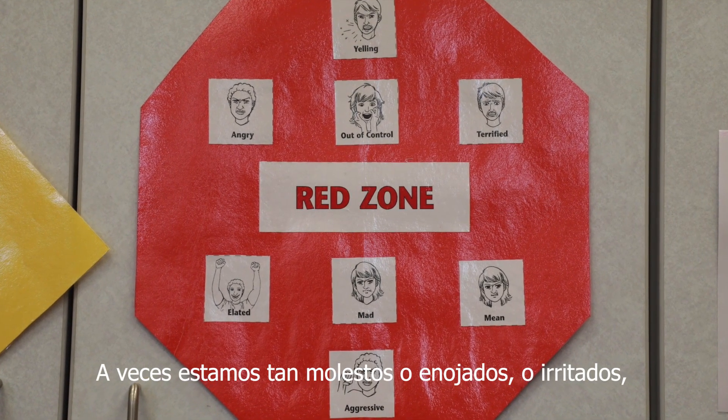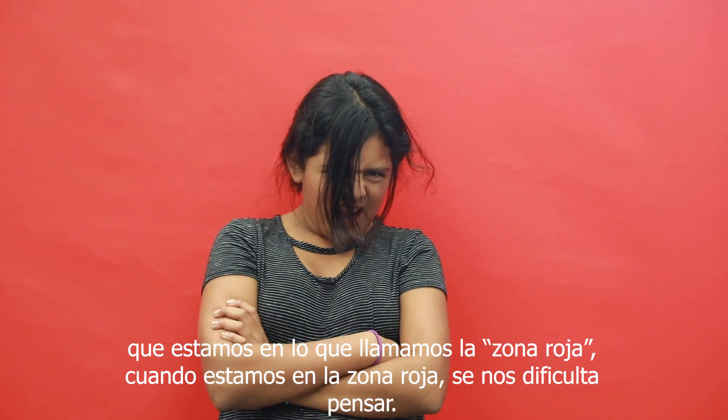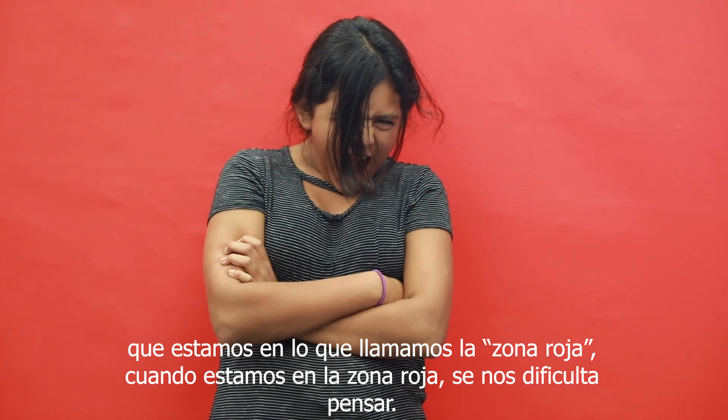Sometimes we're so upset or mad or angry that we are in what we call the red zone. When we're in the red zone, it's hard for us to think.